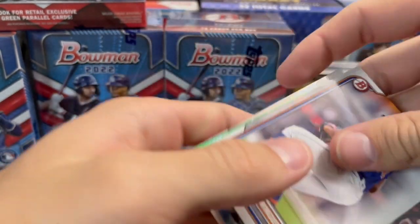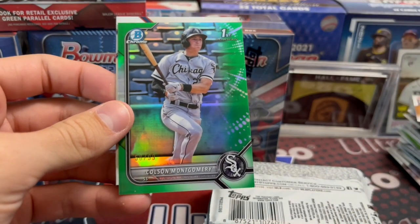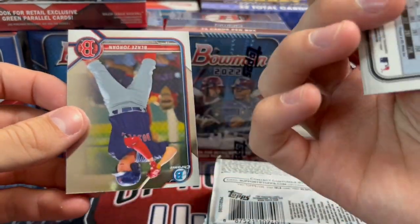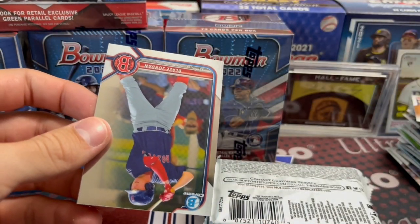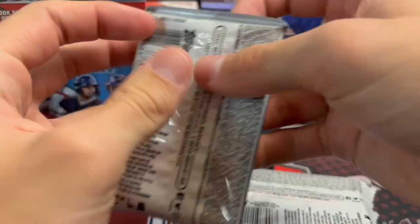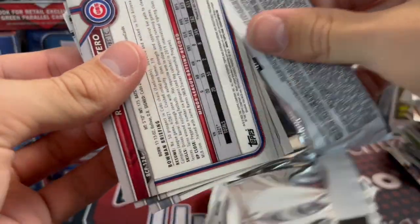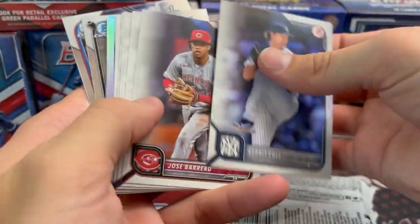Oh, we got green in there — green Chrome! Hopefully it is a Khalil Watson. It's a first — another Montgomery parallel. That's not bad, I'll take it. He's been selling a lot. His Chromes are going for about four bucks. A lot of these things have dropped in price quite a bit because there's so much out there.